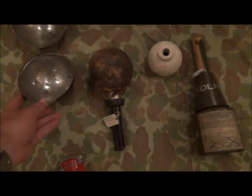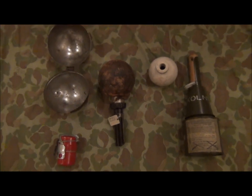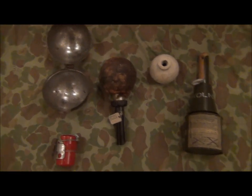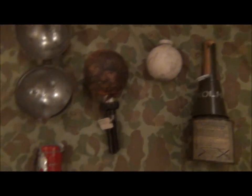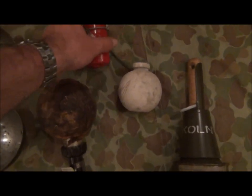Since my last video, I've had quite a few requests to see the Sticky Bomb, so I'm just going to have another little four-minute video to give you an introduction to the Sticky Bomb and show you some of the other hand grenades which I've got that are a little bit different from the conventional pineapple or stick grenades that we're all familiar with.